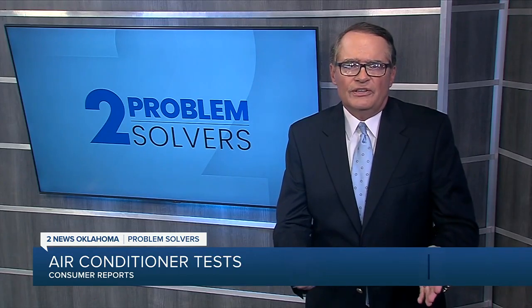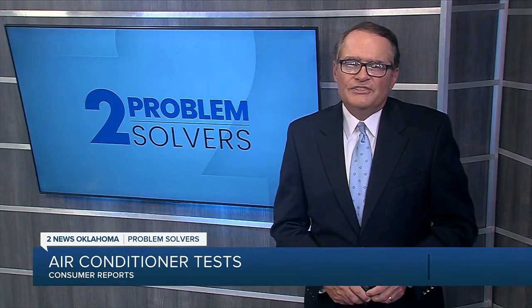Wondering whether a portable air conditioner is the way to go? CR says this type is often pricier and isn't as efficient compared to window A.C.s, but for some it's the only option. Pete Knutson, 2 News Oklahoma, Problem Solvers.